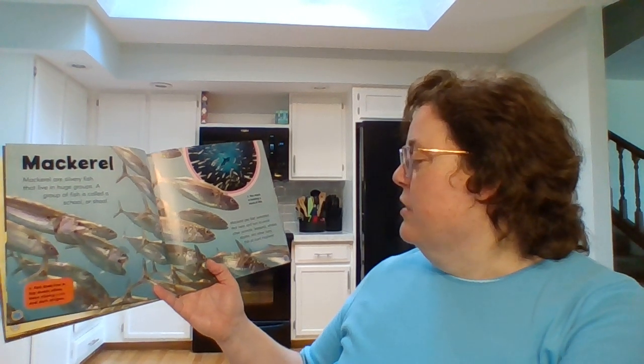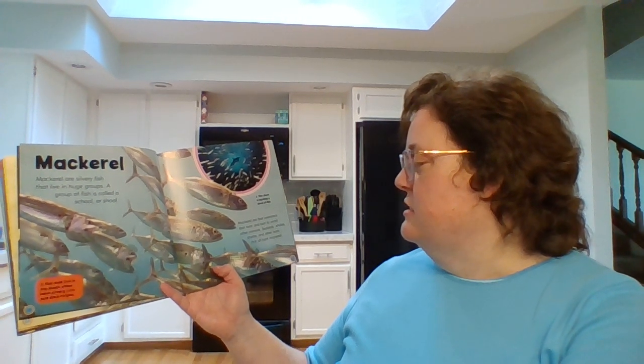Mackerel. Mackerel are silvery fish that live in huge groups. A group of fish is called a school or a shoal. Mackerel are fast swimmers that twist and turn to avoid other animals. Seabirds, whales, sharks, and other bony fish all hunt mackerel.